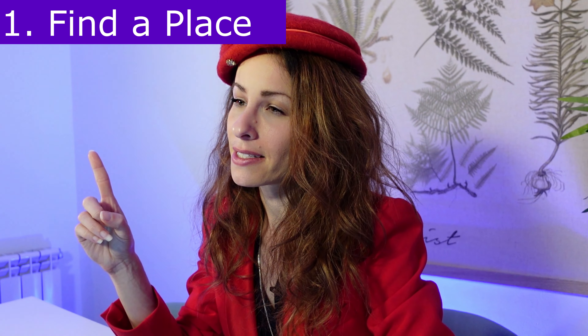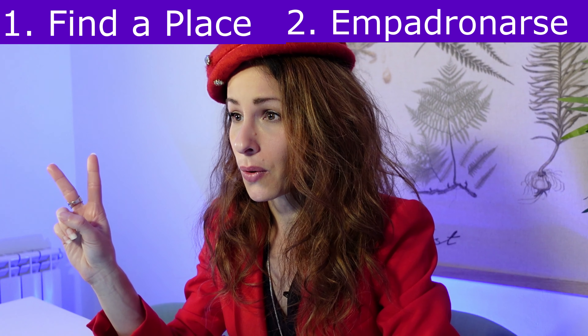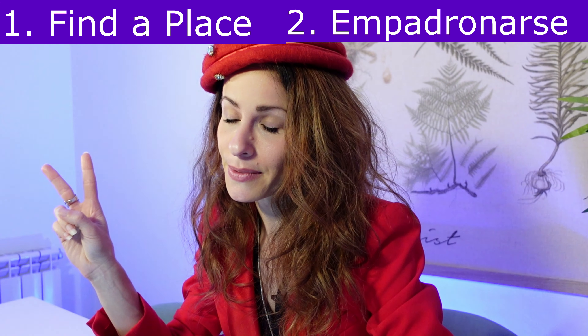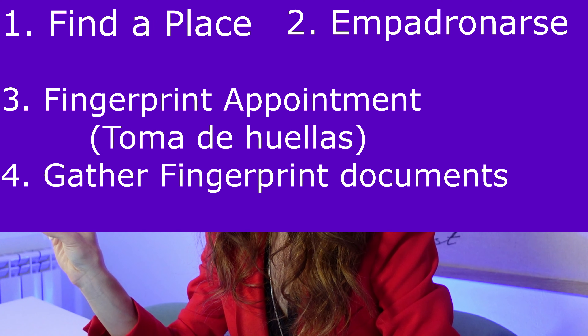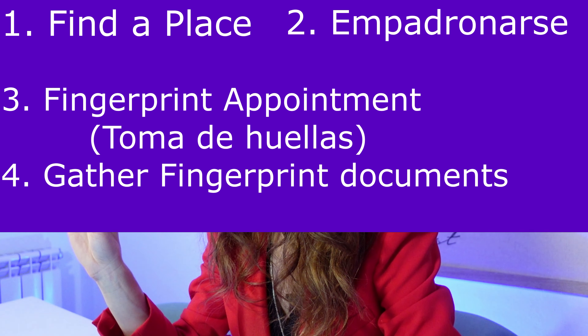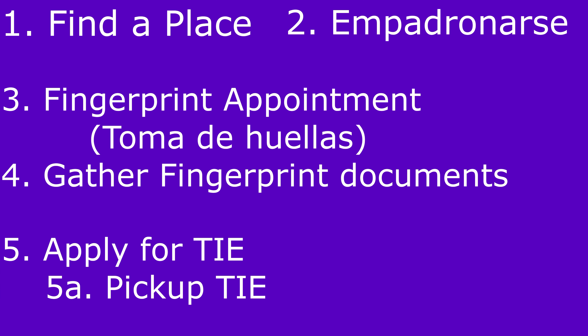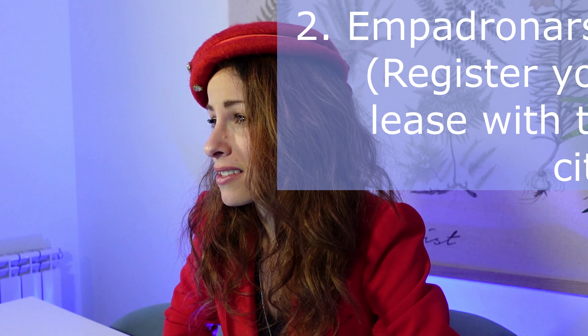One, you're going to need to find a place to live that offers you a lease that's longer than six months. Two, you're going to need to padron or empadronarse — basically register that lease with the local authorities. Three, you need to secure a fingerprinting appointment with the police. Four, you need to gather all the documentation you're going to need at that appointment. Five, you're going to need to attend the appointment, submit everything, and then wait — so you pick up your TIE. I'm going to explain each of those steps in turn, but this video is going to focus on step two, getting the padron.